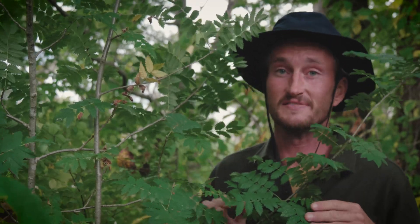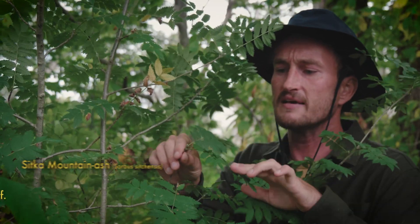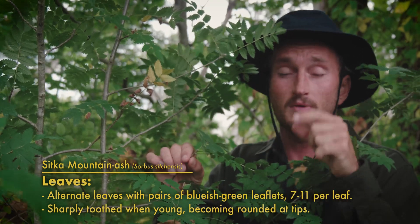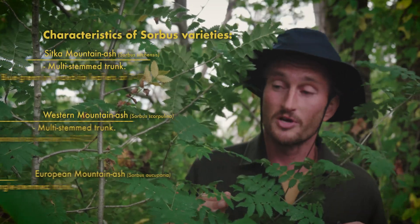My absolutely favorite part about all these mountain ash trees are the leaves, because they're so beautiful, unique, and cool looking. They're these long leaves with oval leaflets running in pairs alongside them, with serrated edges and pointy tips. Especially when they're younger, they tend to have really heavily serrated edges, which makes them look like little saws — it's pretty cool.